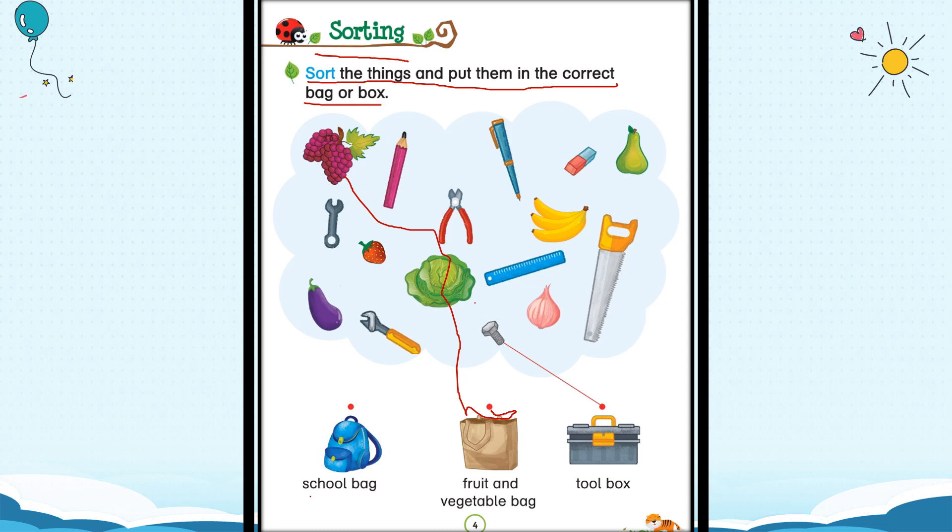I can see a pencil here. Where will the pencil go? Do you keep the pencil in the fruit and vegetable bag? No. Do you keep a pencil in a toolbox? No. Where will you keep a pencil? In the school bag — yes, you will keep the pencil in the school bag, because you take the school bag to school and there you need the pencil. Now comes the pen. Where will the pen go? In the school bag — yes, right.